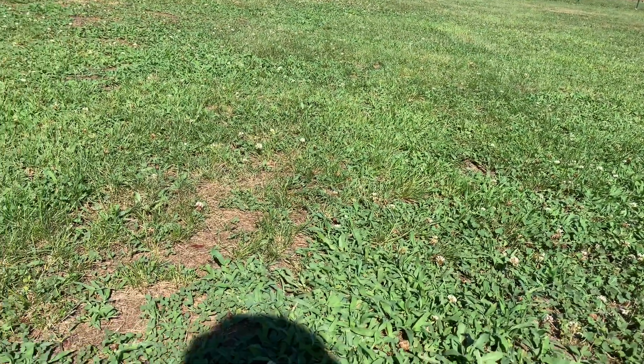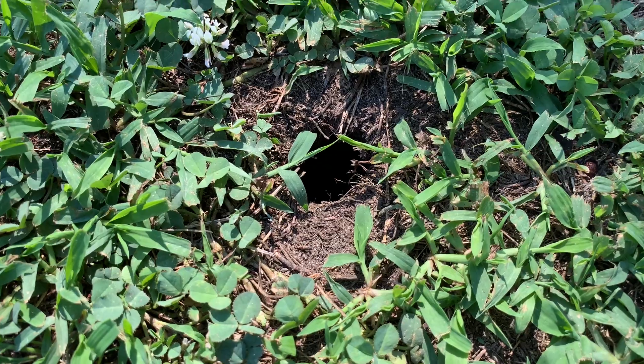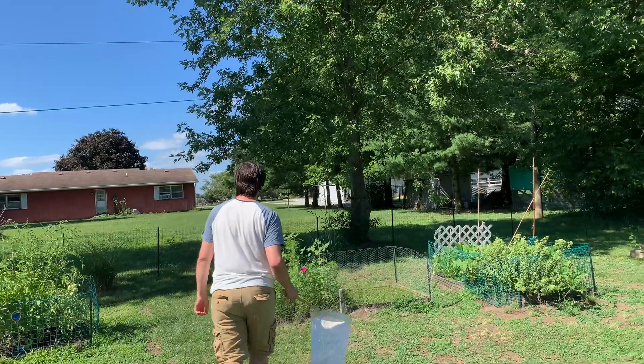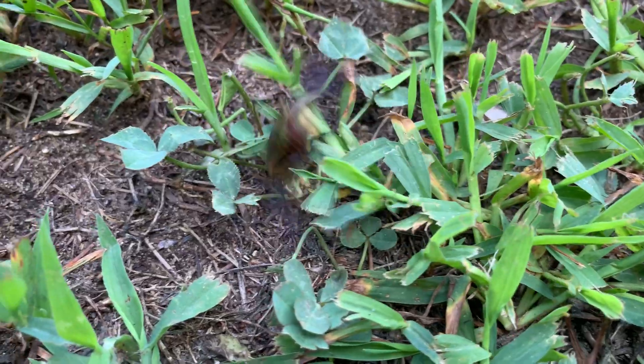Spend enough time looking for wild creatures in and around your backyard and you may notice signs of life like burrows and holes. Though many creatures can burrow in lawns, most of these are invertebrates or insects. And during mid and late summer there's a particularly beautiful and common beetle that you may encounter burrowing or emerging from burrows in your lawn.